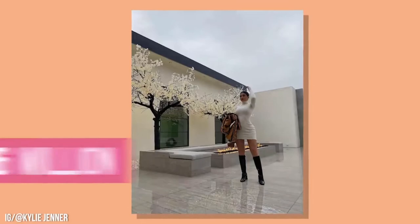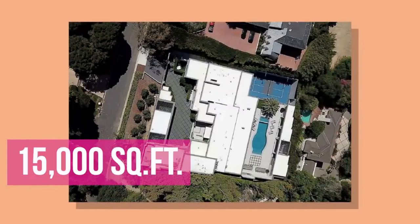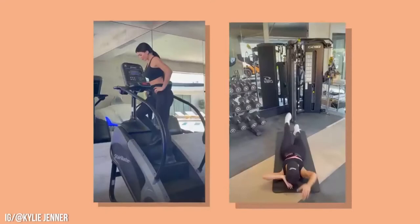You probably recognize the house from Kylie's latest Instagram posts that look like she's on vacation — but nope, she's just at home. The single-story home is more than 15,000 square feet and has its own guardhouse at the front to ensure that the star and her family are safe. The Kardashians are known for their commitment to working out, and that'll be no problem for Kylie, as the home has a home gym, championship-level tennis court, championship-level basketball court, and pool.